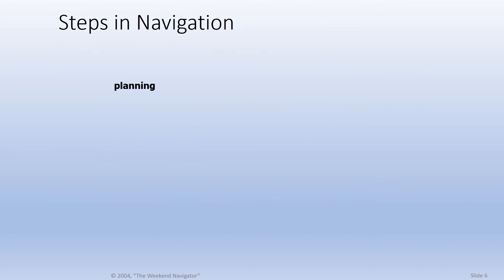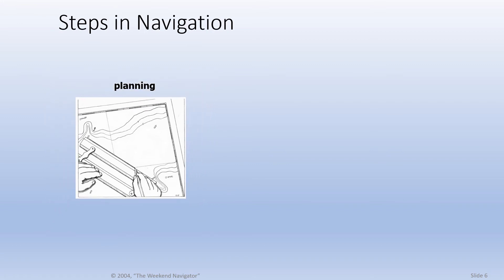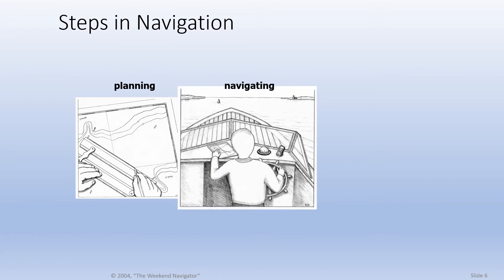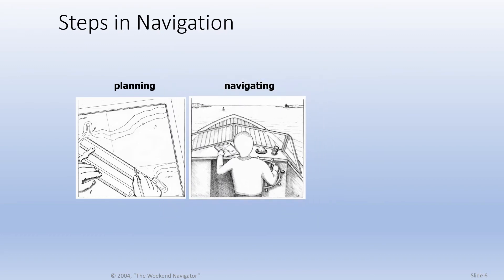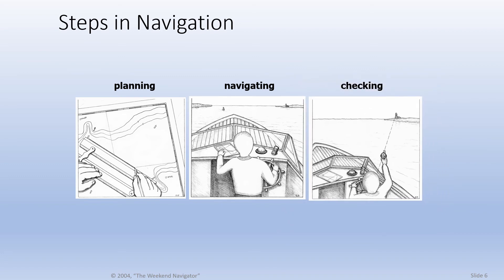There are three steps to navigating. First, you plan your voyage — even if the plan is to randomly sail around, you review your planned area and determine all hazards so you can avoid them. Second, you actively navigate, often referred to as 'on the water.' Lastly, while you are navigating, you regularly check to make sure you are where you think you are and note known locations called fixes along the way. It is all too easy to pick the wrong waypoint or have your GPS die without a last known fix. Checking keeps you from going too far wrong.